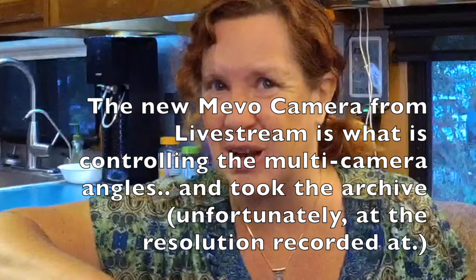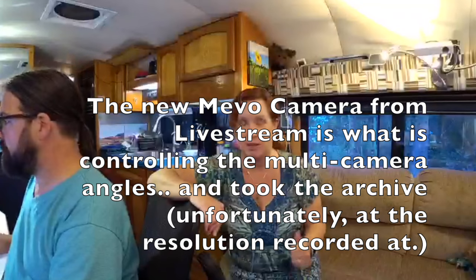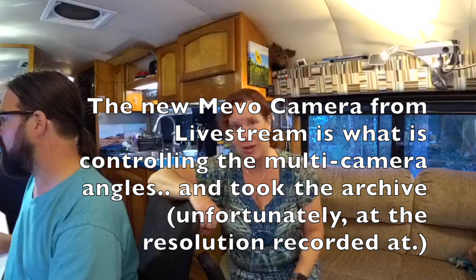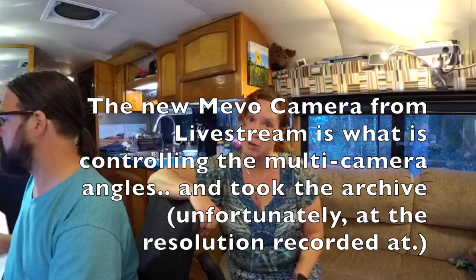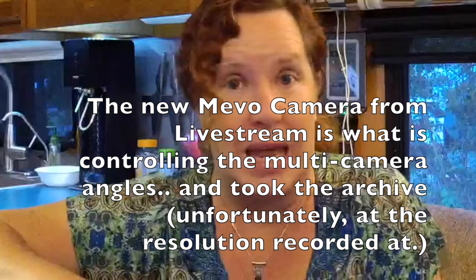We are using the Mevo camera, and hopefully it'll be solid enough regardless of the internet connection. Hopefully it's taking an archive so we can at least post it later. We're not chefs — please do not think this is a professional cooking show.